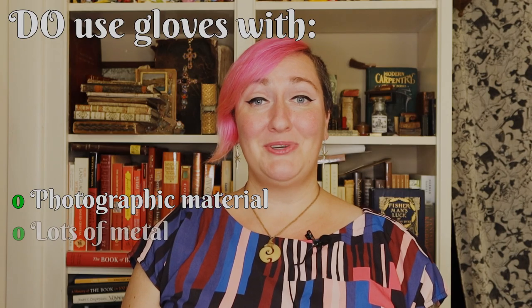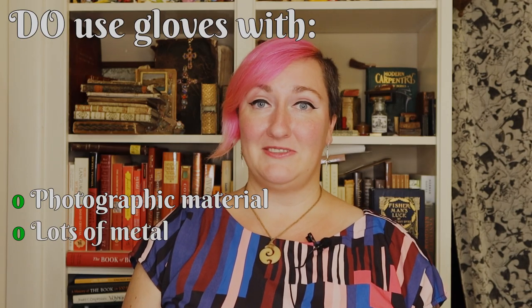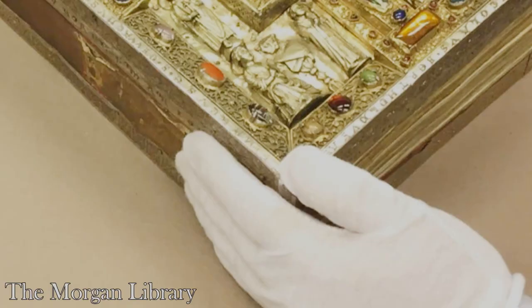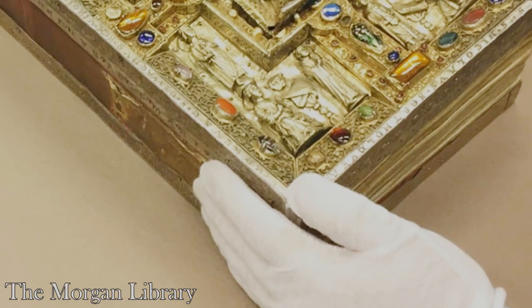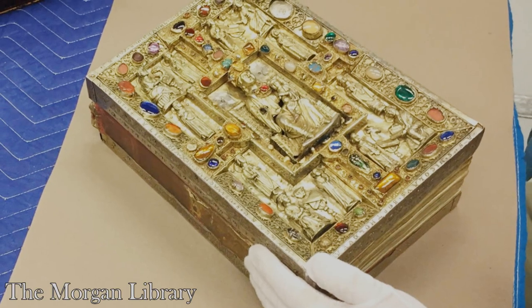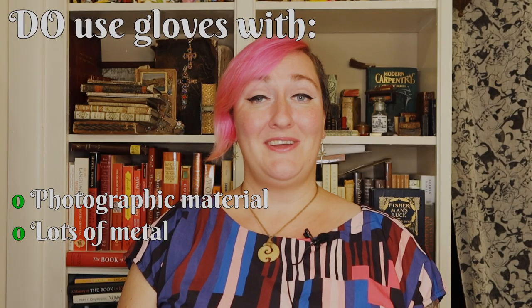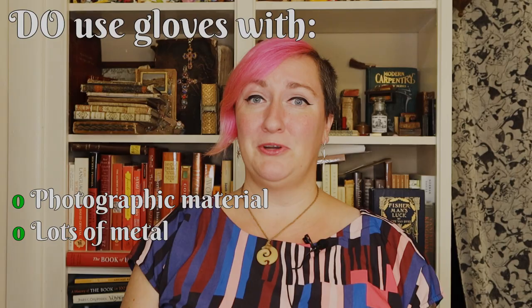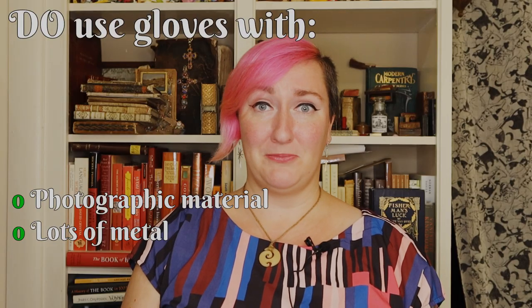Another exception is books that have a lot of metal fittings, such as chains or furniture, and especially treasure bindings. As anyone who has had any experience with antique silver knows, many metals don't require a lot of encouragement to become tarnished. But unlike your precious heirloom silver, it's very difficult to polish the tarnish out of a book without damaging the rest of the book.